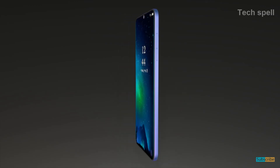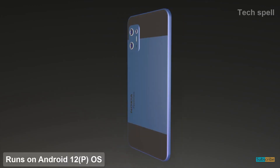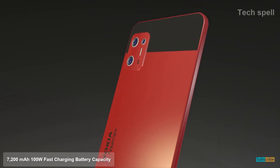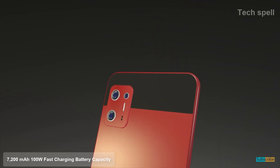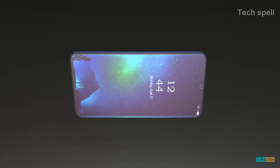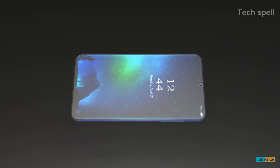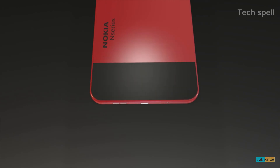Nokia N97 will run on Android 12 operating system and be powered by a 7200mAh 100W fast charging battery. Nokia N97 will feature a dual SIM slot and a 3.5mm headphone jack with active noise cancellation dedicated mic.